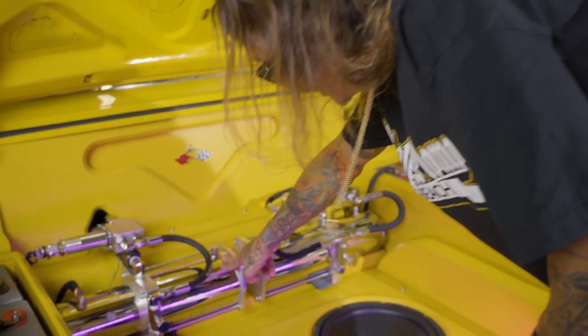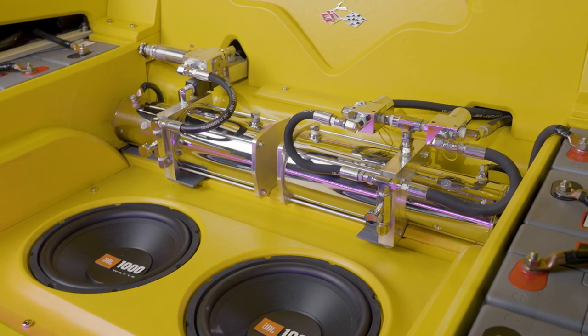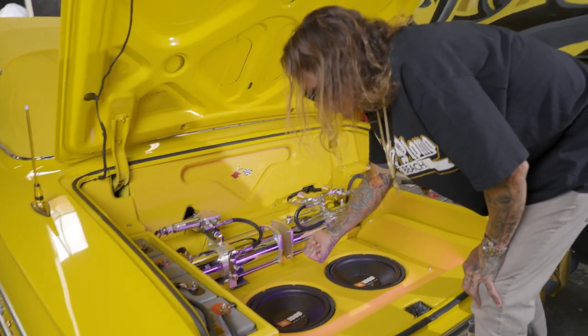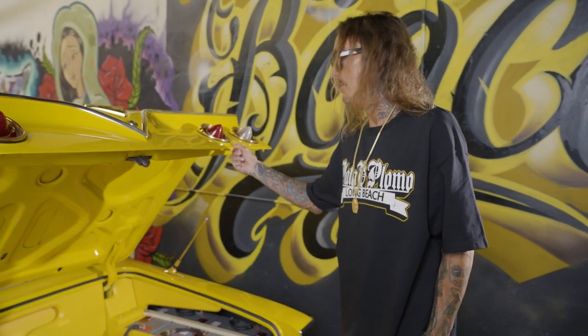This is my hydraulic system. These are the motors, these are the tanks, and inside here is the gear. If you're ever going to do any low riding and want to hop, you want a Versace gear and an 8X to the front. And these are the slowdowns — both of these control the speed at which your car drops. This is where all the power's at, right here.